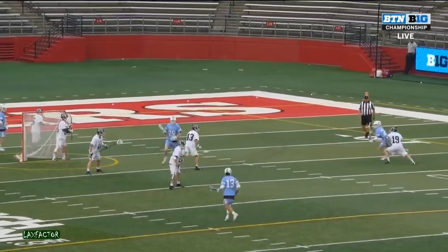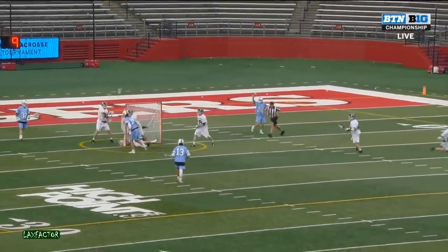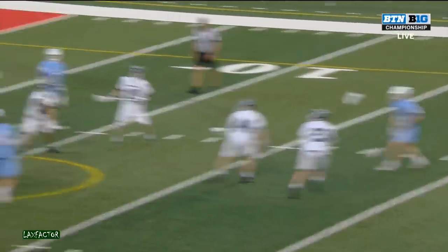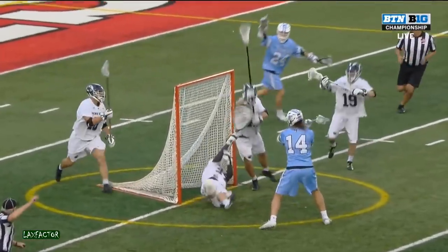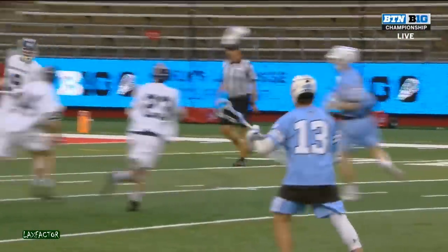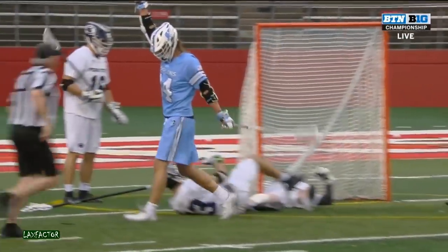5-0-5. In this era of the shot clock, goalies face a lot more shots. It's so important to make clean saves. Canis with a beauty, going down to his keister to keep it out of the cage. With Johnny on the spot — Cole Williams, couple of pump fakes, puts it in the cage. Cole Williams stepping up here big in the first quarter.